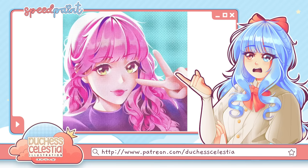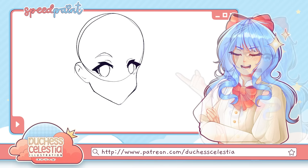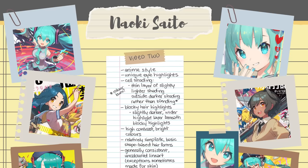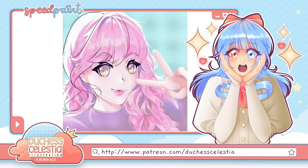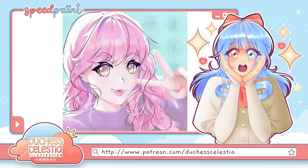The first style I tried to imitate was also the hardest for me: Naoki Saito's. Naoki Saito is an illustrator and YouTuber who, in addition to making really helpful educational art videos, is known for his brightly colored, eye-catching anime art style. He's honestly one of my ultimate art heroes, and he is rightfully living the dream, regularly working on Pokémon cards and Hatsune Miku merch. Like an absolute king.